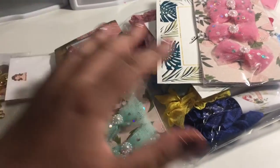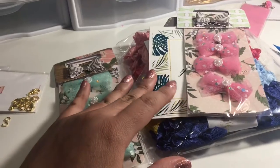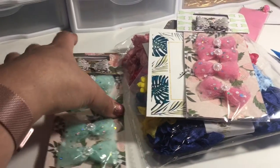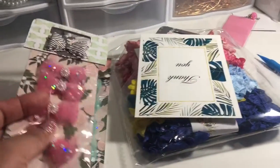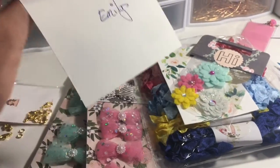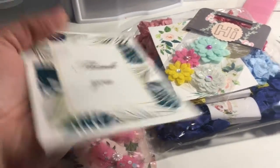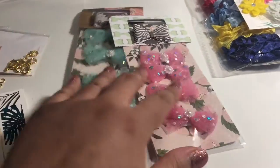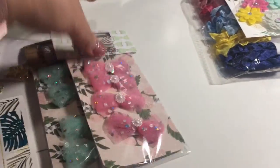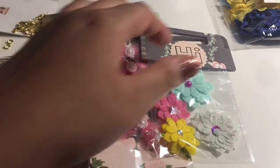Hi everybody, welcome back to my channel! I quickly wanted to share some hauls that I got. I'm holding my camera right now, but this order is from Emily — she is a Jersey Shore girl — and I think I finally got it after all this time!